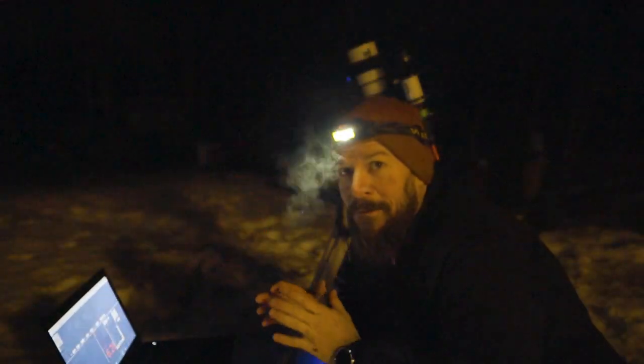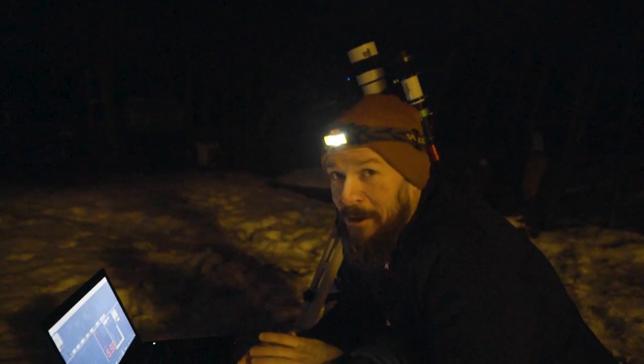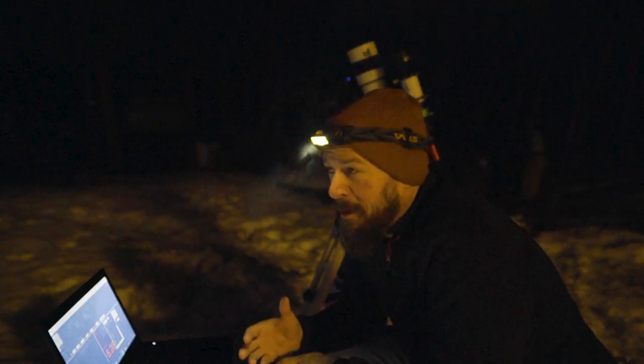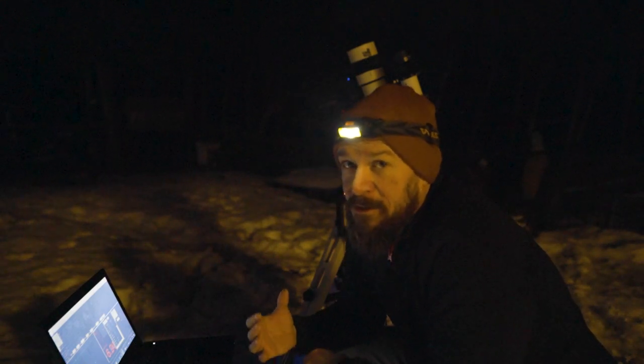I finally managed to polar align the mount, but it was a bit of a struggle because I was really way off. I packed my compass but couldn't find it, so I had to use my phone — and I was still so far off that I had to realign the entire tripod.